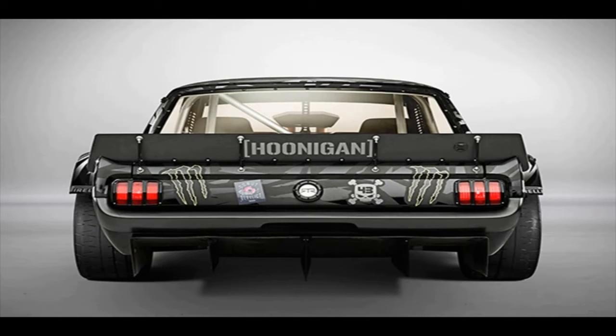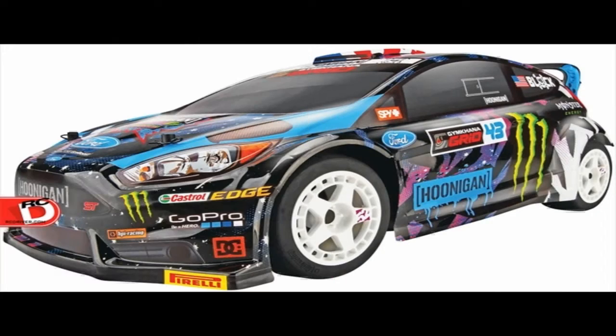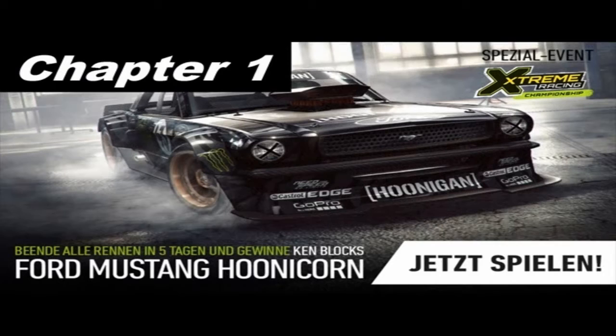Ken Block has a long career as a professional driver in American Rally, competing in the WRC and Rally Cross. But if there's something that made him famous, it's his crazy antics and adventurous driving stunts showcased on his Gymkhana YouTube series in recent years.